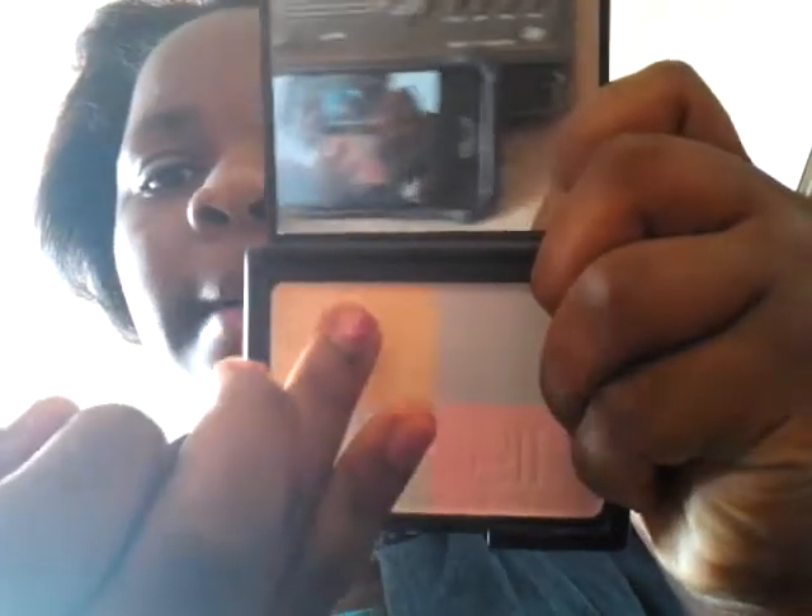This is my toning correcting powder by e.l.f. My friend thought it was eyeshadow because there are different colors, but no — it's a toning correcting powder. You can do one day yellow, or if you just want to wear a pink toning correcting powder, a blue, a yellow, a green — whichever color you want.